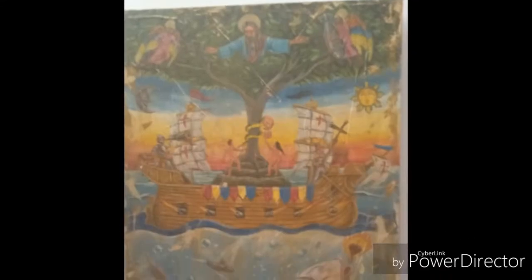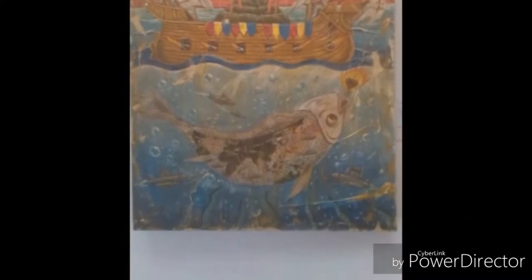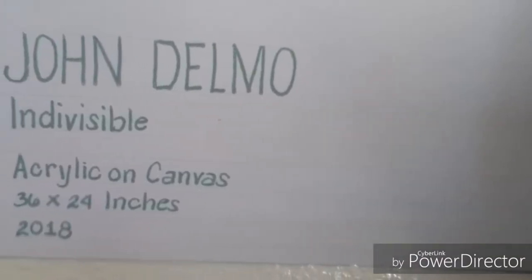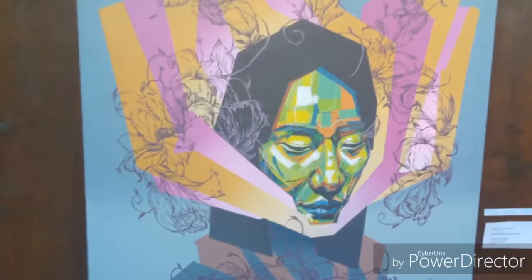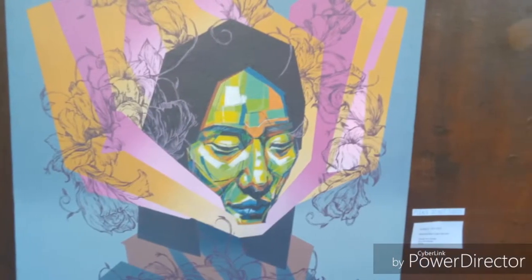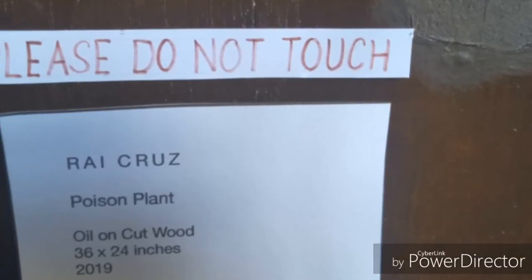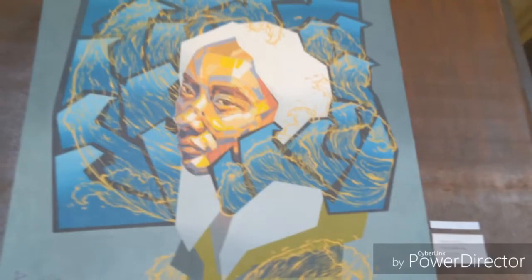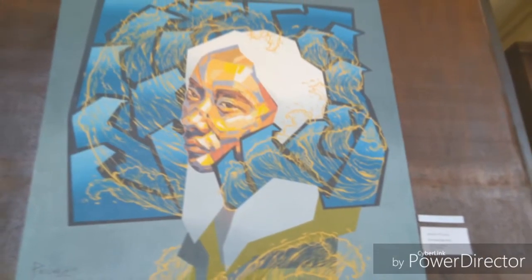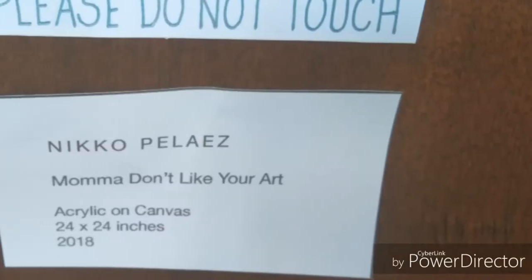The upper floor features many paintings by famous painters such as John Delmo, Ray Cruz, Nico Peles, and many more.